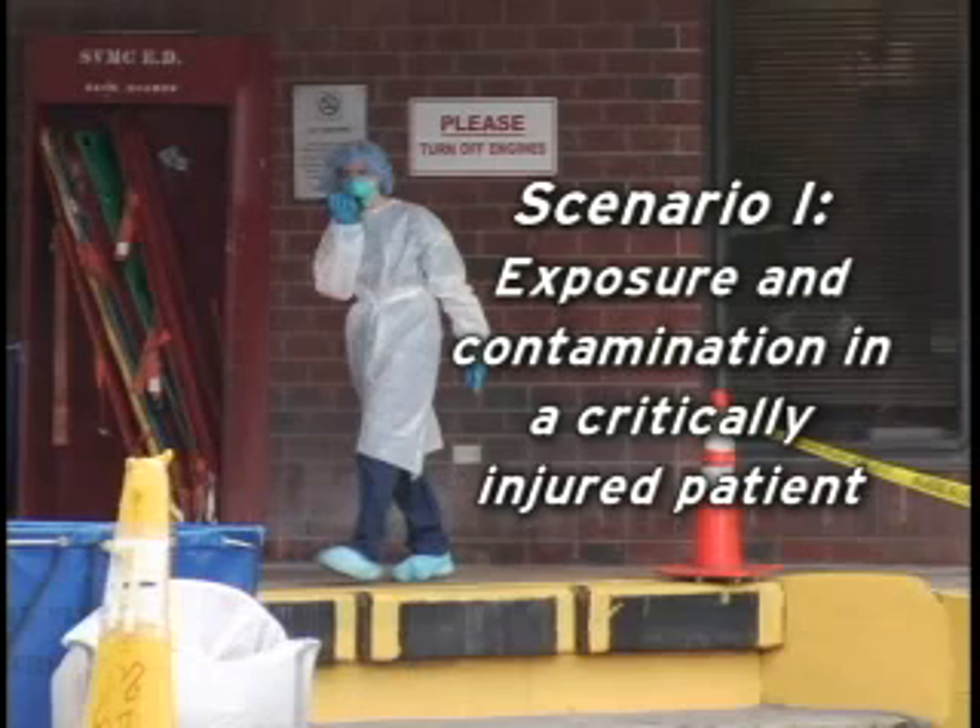The patient in this first scenario was exposed to radiation and contaminated by radioactive material. When a patient is critically injured, stabilize life-threatening injuries first and then conduct decontamination.